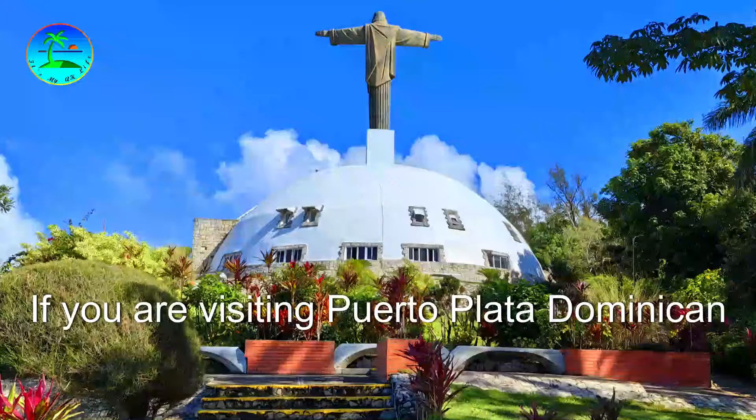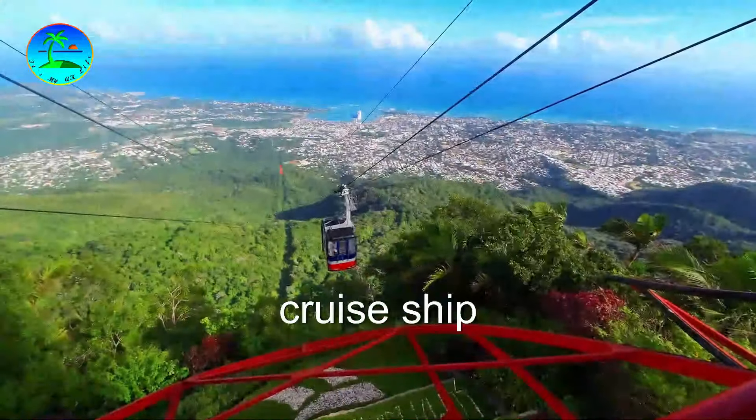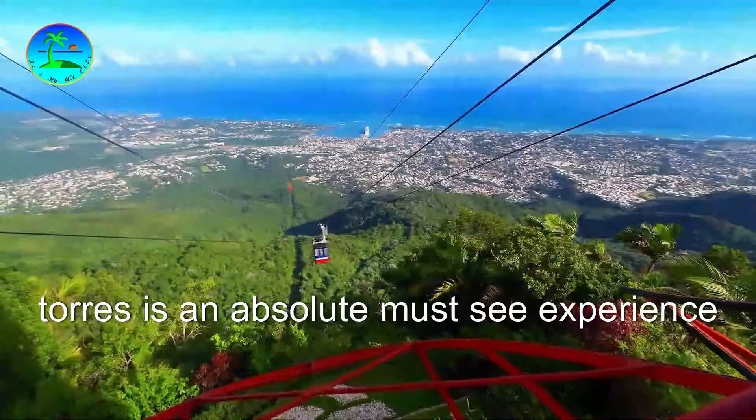If you are visiting Puerto Plata, Dominican Republic, especially as a tourist from a cruise ship, the cable car ride to Mount Isabel de Torres is an absolute must-see experience.